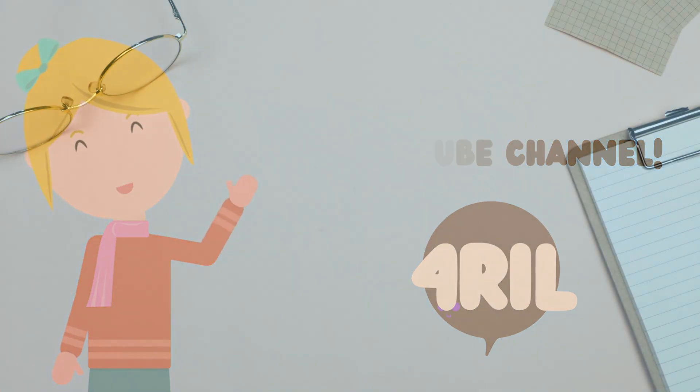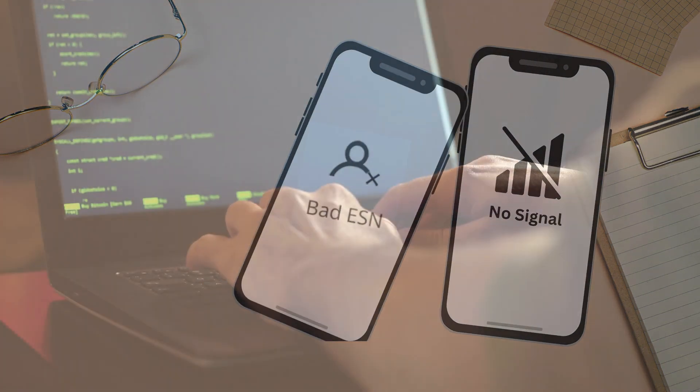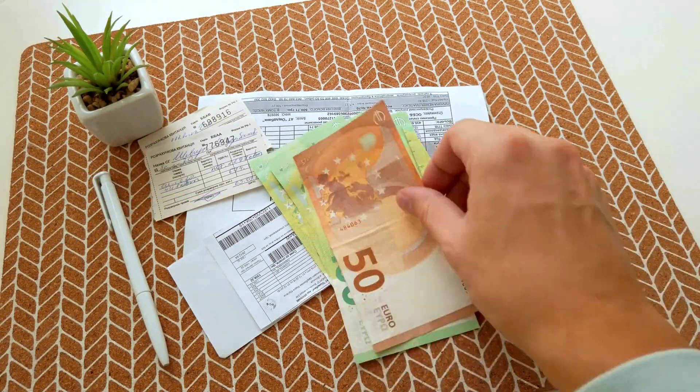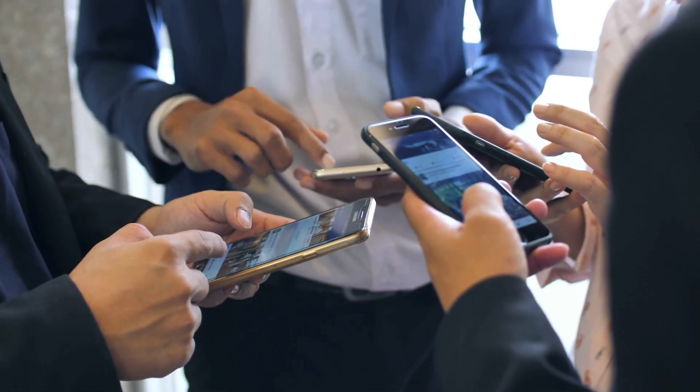Hey everyone, it's Anna from the For Real YouTube channel. You're probably here because you're dealing with a bad IMEI or a blacklisted phone. Maybe you've even considered using some sketchy software or paying for a service to fix it. But before you go down that path, I've got some good news for you. There's a much better, safer, and totally free way to get your device back up and running. Stick around, and I'll walk you through the steps that are guaranteed to work, no matter what kind of phone you have.